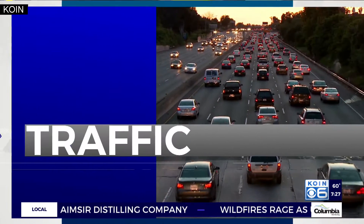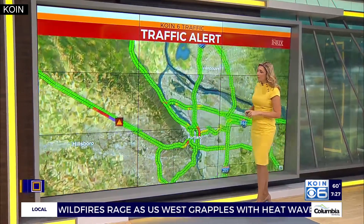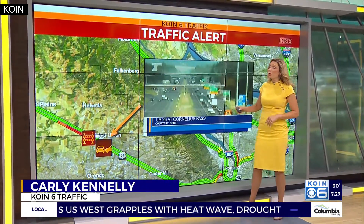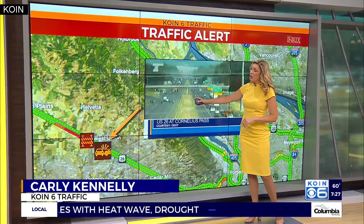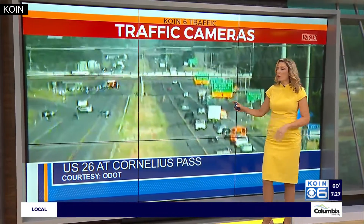Highway 26 eastbound is closed right now between Helvetia and Cornelius Pass because of a crash. That crash has the eastbound lanes blocked and traffic backed up. Everyone is forced to exit at Helvetia at the moment.